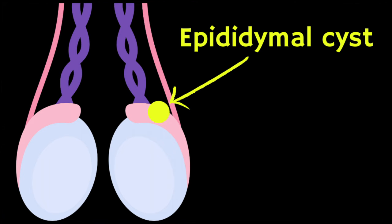Who develops epididymal cysts? Men are most likely to develop these cysts during middle age, and children rarely get them before they become teenagers. It's hard to give an exact percentage of boys or men who have epididymal cysts because most people who have them don't know that they do.